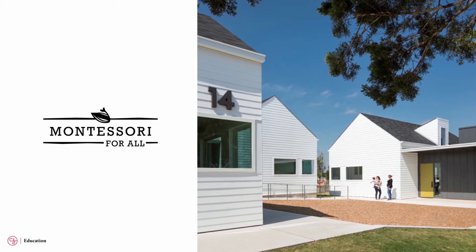Montessori for All is a school that has taken that sense of home to an entirely different level. Their classrooms are actually little houses — they have porches and gardens — so students have that sense of safety, comfort, and belonging that you have in a home.